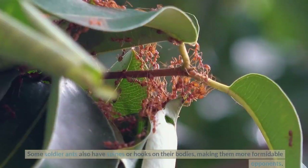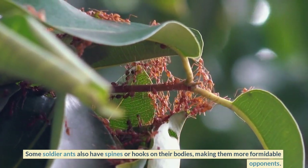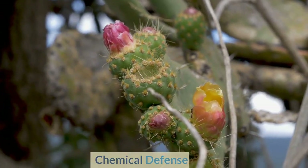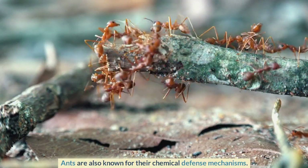Some soldier ants also have spines or hooks on their bodies, making them more formidable opponents. Ants are also known for their chemical defense mechanisms.